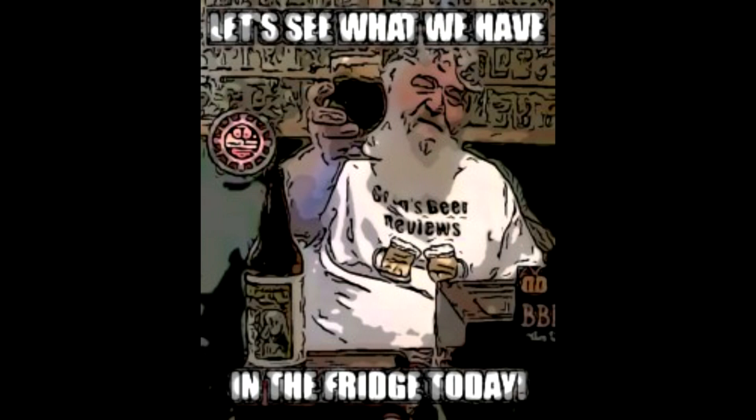Hey everybody, it's about that time. What do you think? Let's take that walk and go see what's in the fridge today.